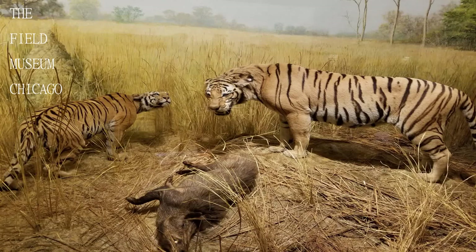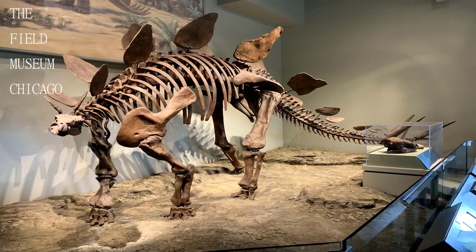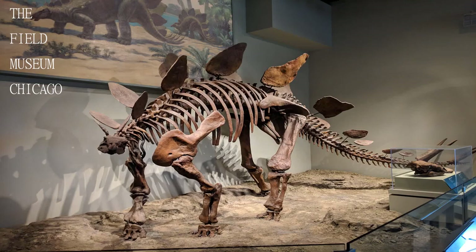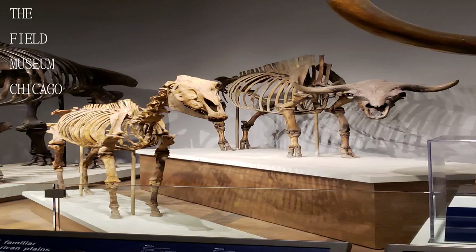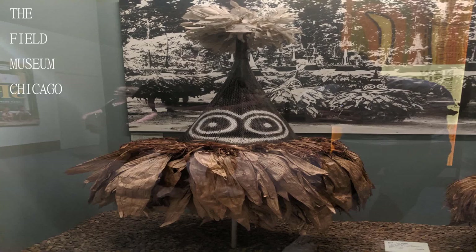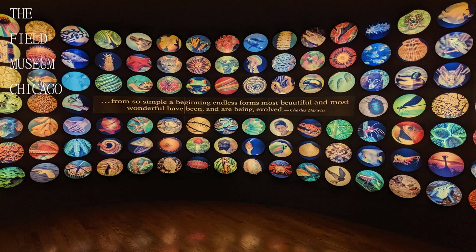Welcome to another exciting edition of Travel Guide. If you are new here, consider subscribing. Today we will be visiting the Field Museum Chicago. There is so much to see here — to truly absorb it, you will need to spend more than a day inside. The Field Museum did not disappoint.